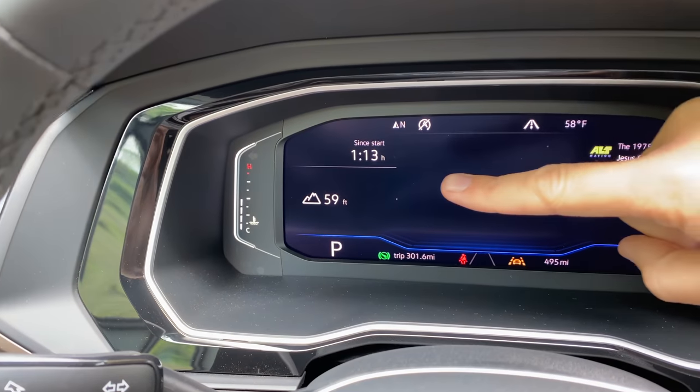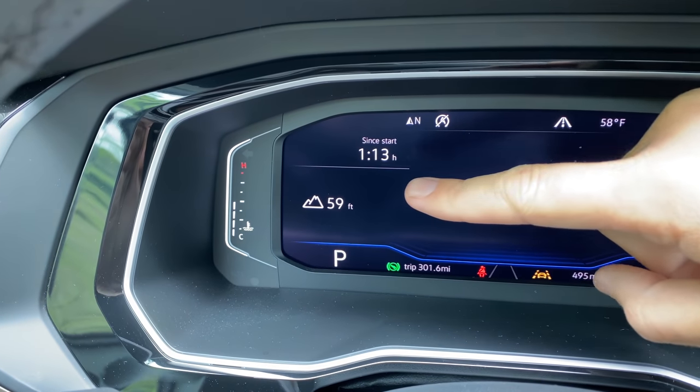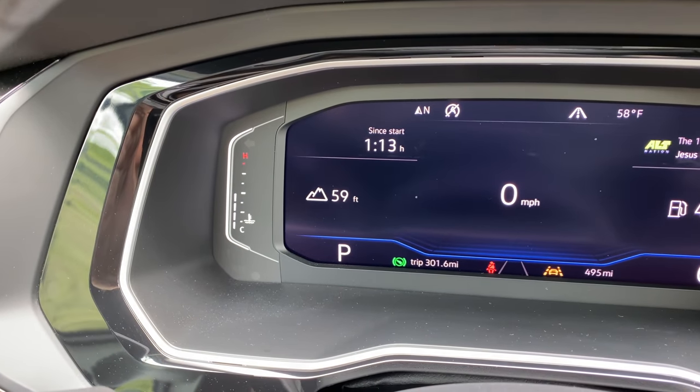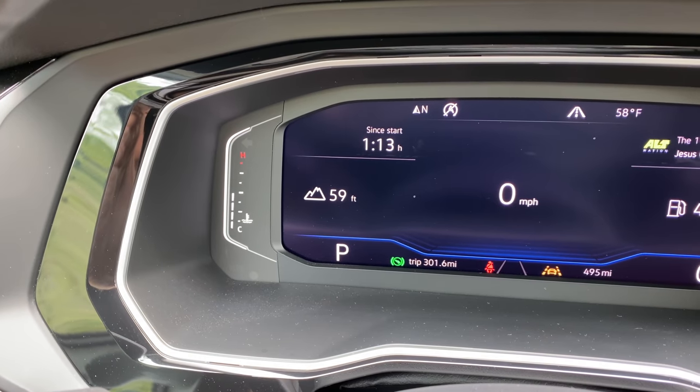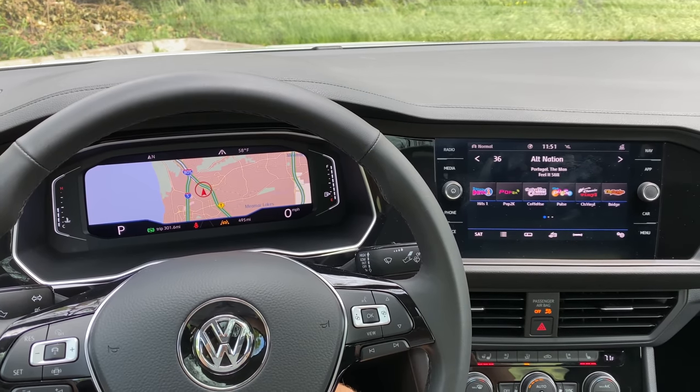One other interesting item in the gauge cluster: one of the displays you can have it show is your elevation. You can see it's giving my current elevation, and this will update in real time as you're driving along. This is mostly only useful to people who are off-roading and rock climbing — not something you'd expect on display in a Jetta. But mostly I just love that that screen is there. It gives this interior a real Audi feel at a much lower price point.